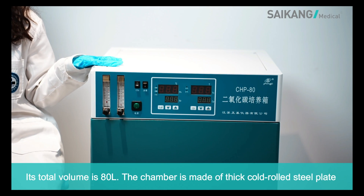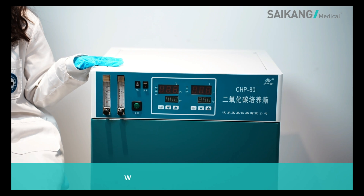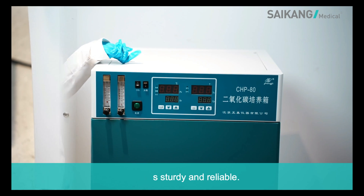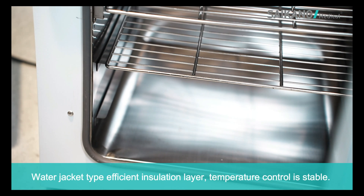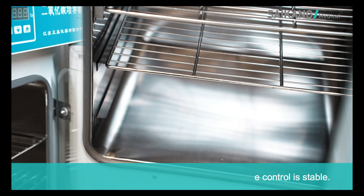The chamber is made of a thick, cold-rolled steel plate, which is stable and reliable. Water jacket type with an efficient insulation layer ensures temperature control is stable.